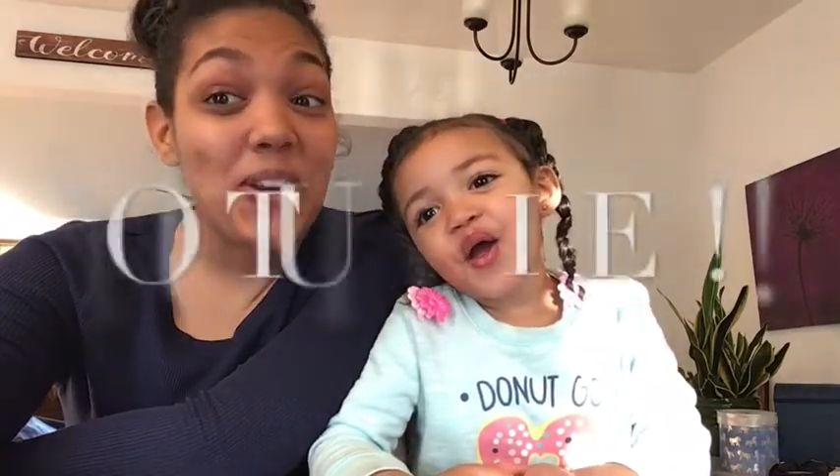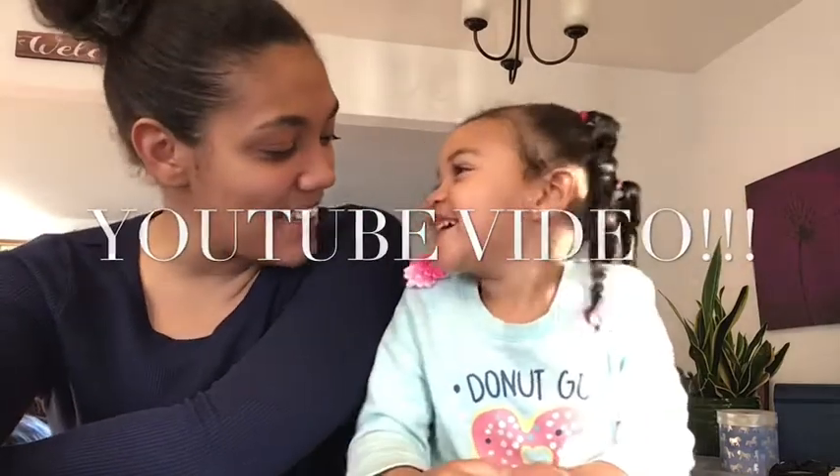Hi everyone! My name is Shatera and this is Nainai. And we are going to make our first YouTube video! Are you excited Nainai? Yeah!